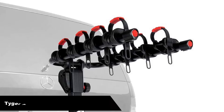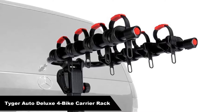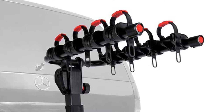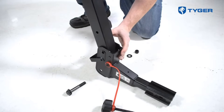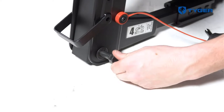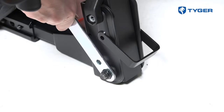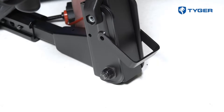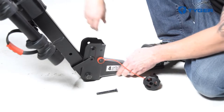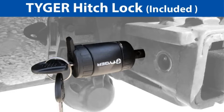Number 3. Our third best pick is the Tiger Auto TG-RK4B102B Deluxe 4-Bike Carrier Rack, Great for Families. The Tiger Auto Deluxe Carrier Rack has enough arms to support four different bikes. These bikes can vary in weight and type, so feel free to mix and match or carry a family's worth of bikes on this single rack. There's some extra security afforded by this rack, thanks to its additional straps that come with the purchase.